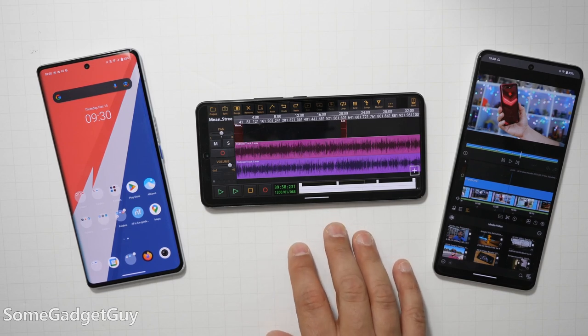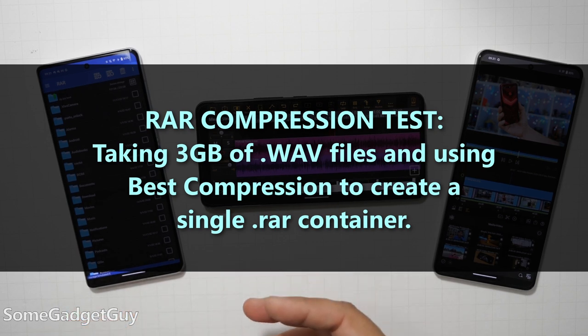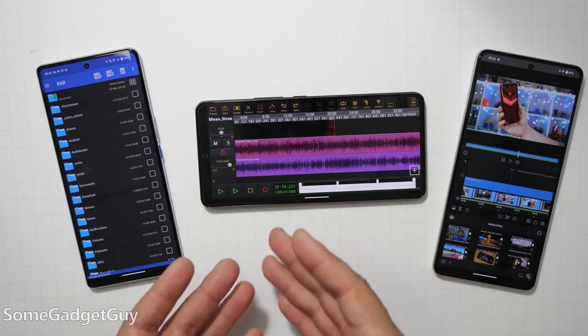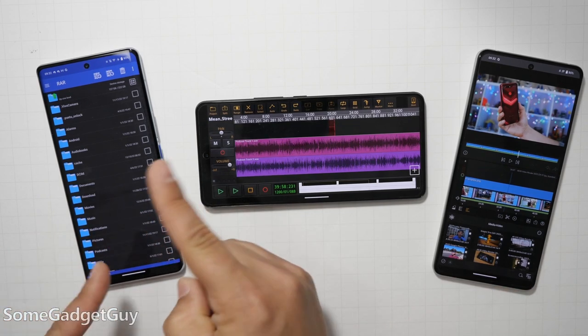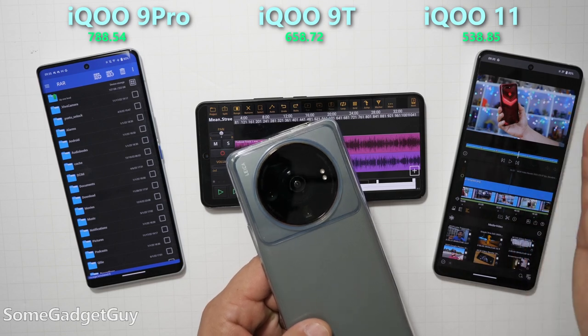I do a really big file compression test using RAR. I do something a little silly — the collection of files I try to compress can take over 10 minutes. This is one of the tests that got impacted by Android's change to scoped storage, which was Google's attempt to make storage more protected but sapped a ton of performance from apps that have to dig into your files. But the 8 Gen 2 has set my new record — the iQOO 11 is now standing at the top of the heap for this very CPU-bound task, just narrowly edging out the Xiaomi 12S Ultra.